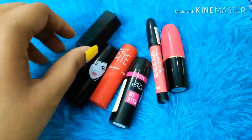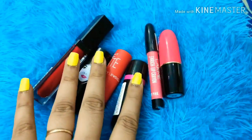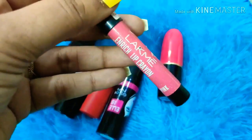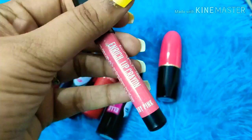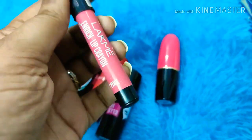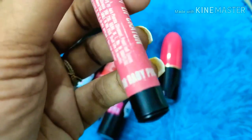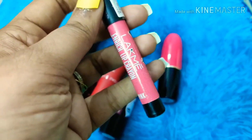Lipstick is a must for everyone, whether you're going to a party or for regular wear. I think the best affordable option is the Lakme Enriched Lip range. I got this for only 150 rupees. You can get it anywhere in any store. It comes in different shades — the one I'm using is the baby pink, shade 08.